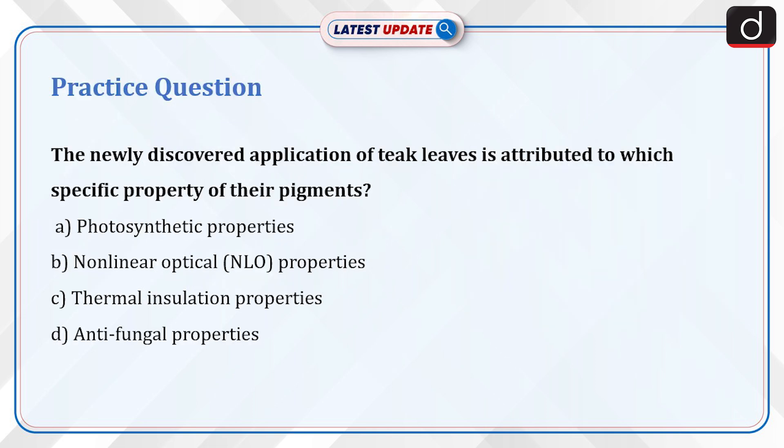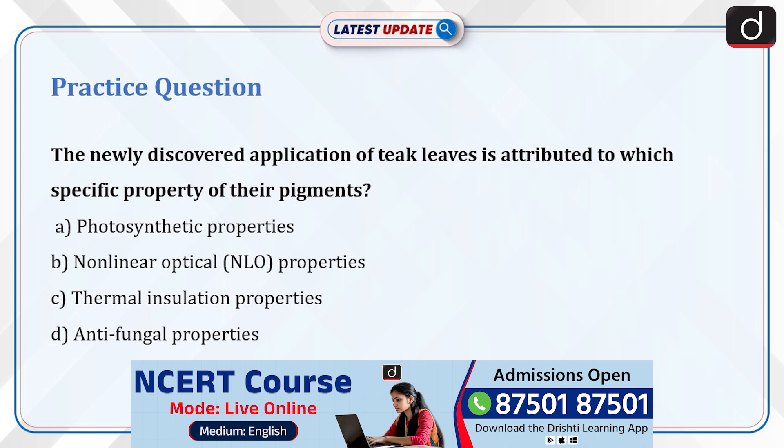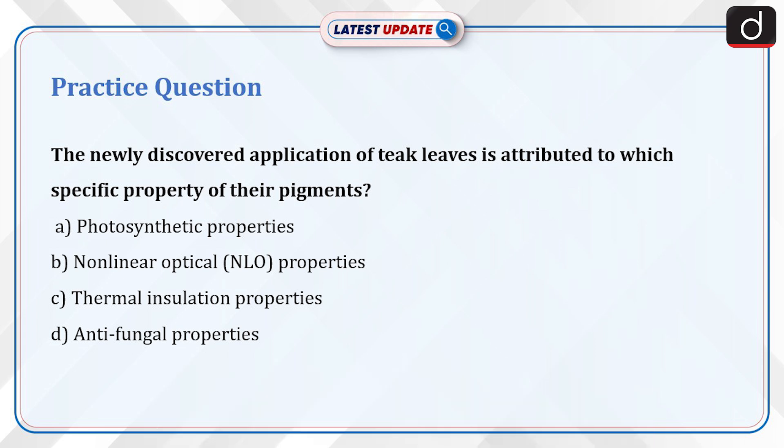Now is the time for a practice question. The newly discovered application of teak leaves is attributed to which specific property of their pigments? A. Photosynthetic properties. B. Non-linear optical (NLO) properties. C. Thermal insulation properties. D. Antifungal properties. Send the answer for this question in the comment section.